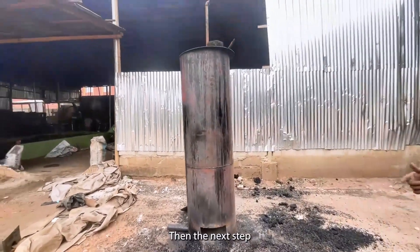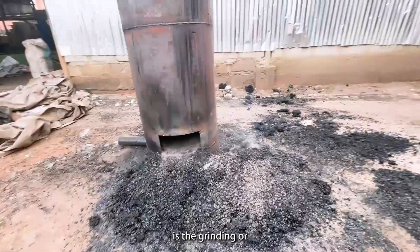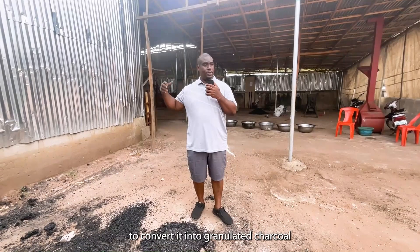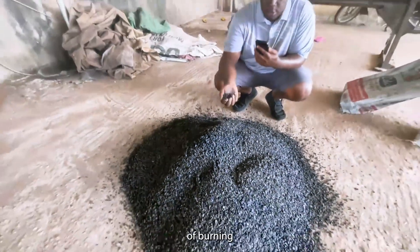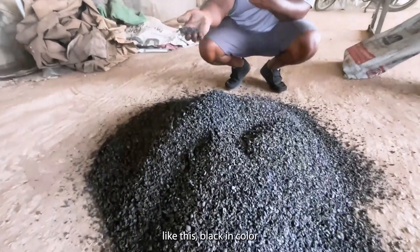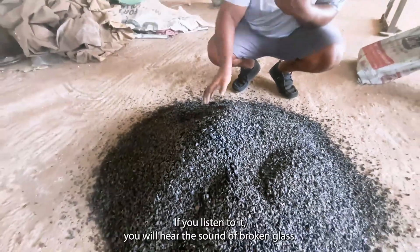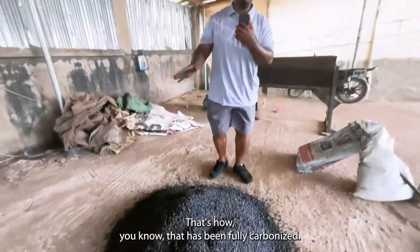The next step after that is the grinding or the pulverizing of this shell to convert it into granulated charcoal. This is the result of burning the raw palm kernel shells — it comes out looking like this, black in color, and sounds like broken glass. This is carbonized palm kernel shell. If you listen to it, you will hear the sound of broken glass. That's how you know that it's been fully carbonized.